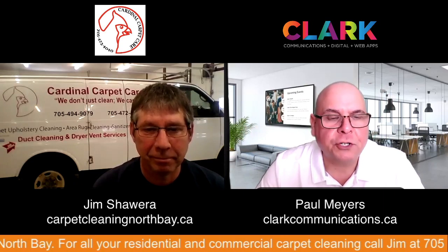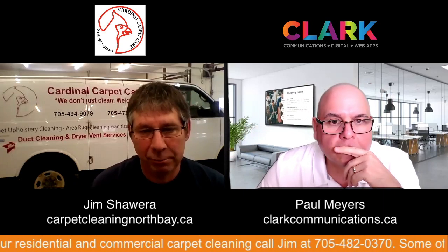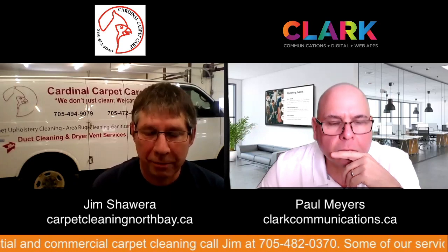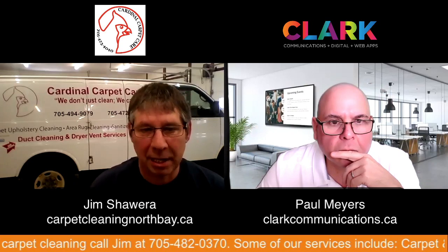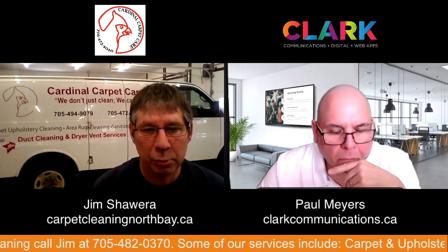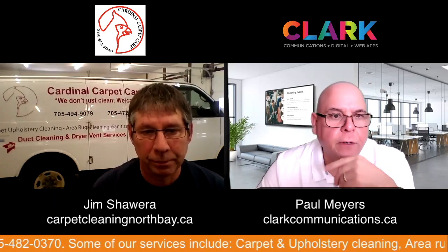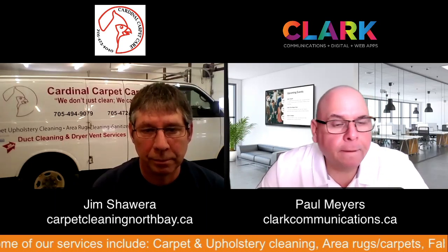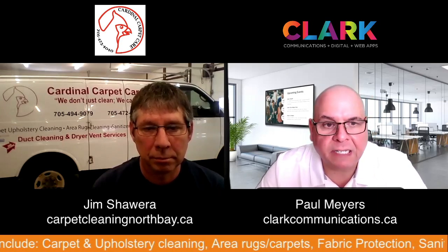The best number for people to reach you at — you can use either of the two numbers. One is my landline 472-4040, which goes to my cell number 494-9079. Either of those two. They can also hit you on your website at carpetcleaningnorthbay.ca.